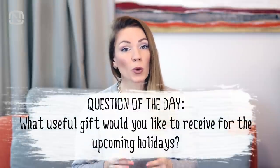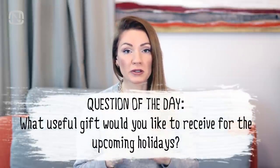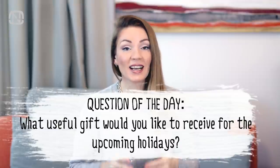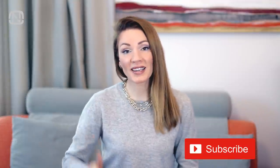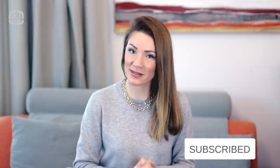These were my holiday gift ideas for the fans of ordering a house. The question of the day is: what useful gift would you like to receive for the upcoming holidays? Please let me know in the comments. If you liked this video, please show it by hitting the like button and subscribe to my channel if you are new. See you next week — bye-bye!